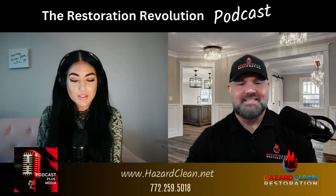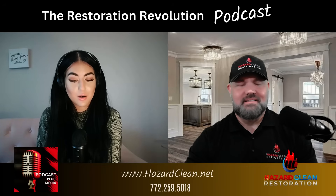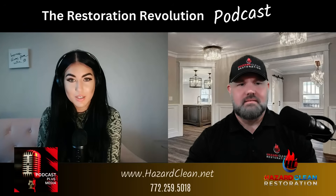So Chad, forensic restoration is such an interesting topic. Can you explain to our listeners how forensic restoration has different stages or risks associated with it?